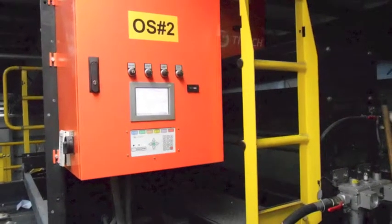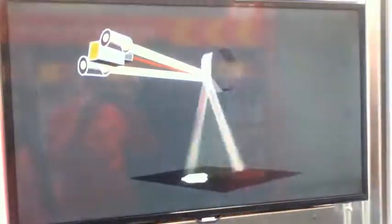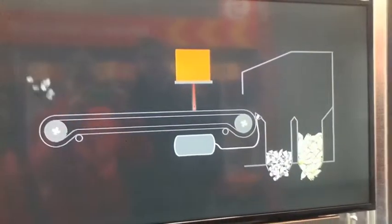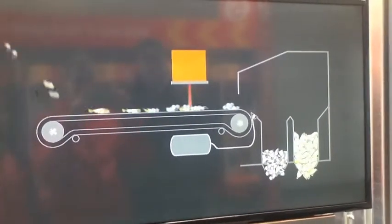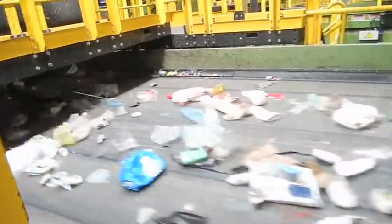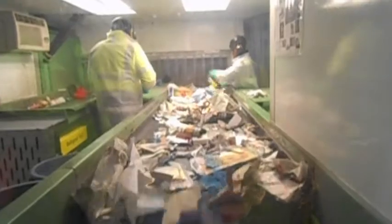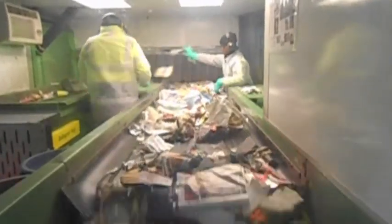Recyclables then pass through optical sorters. These scanning systems look at every object that passes on a conveyor belt. When it finds a plastic it is looking for — for example, a PET water bottle — it signals an air jet to blow it onto another conveyor belt. Items are also manually sorted by workers to make sure things that don't belong are removed.